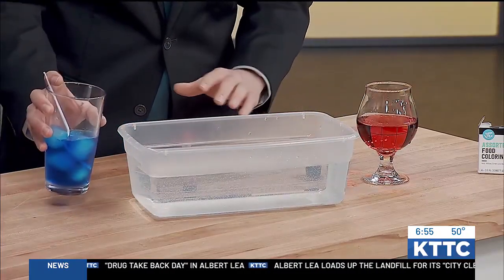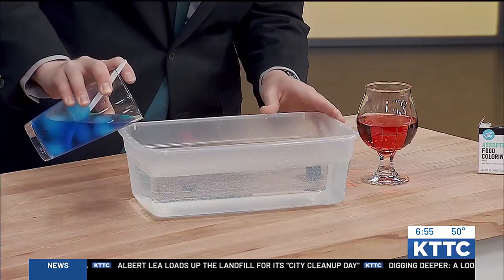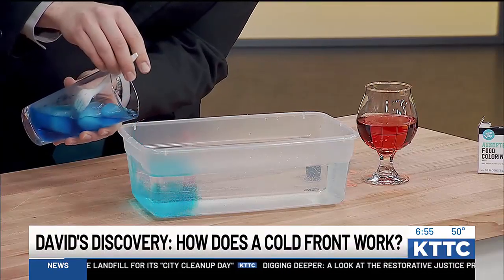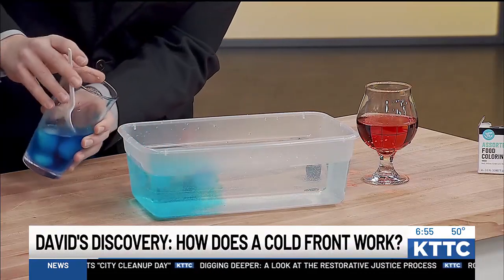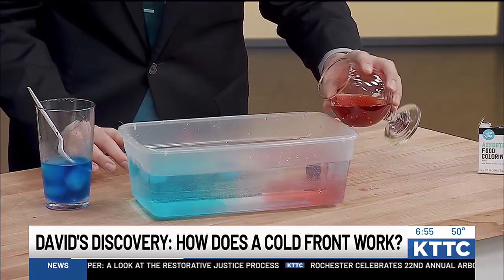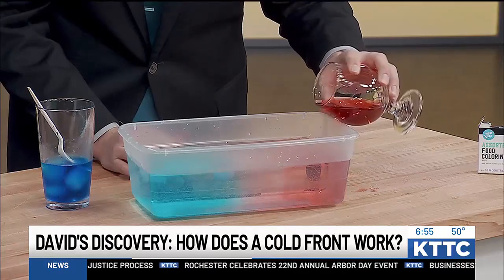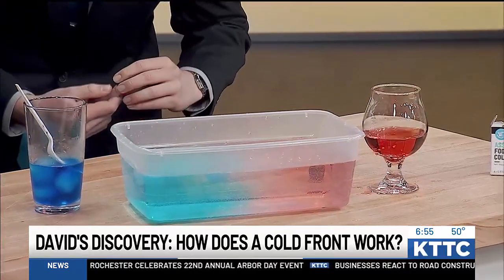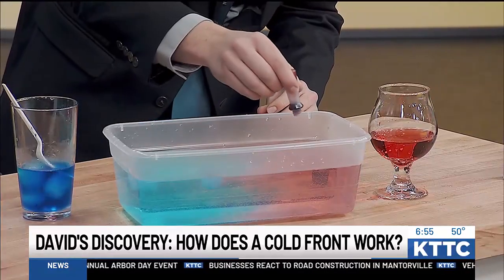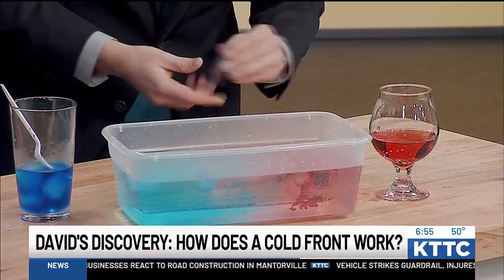So what we should see here is a cold front forming with colder, dense air and warmer air in just a second. Let me try to pour this in — there's some blue ice cubes and food coloring. And then if I dump in the red here, we should start to see the warm air take over the cold air. Oh yeah, look — I start to see more of the red taking over. You can see the warm air is rising up on top. Added some more red food coloring — hopefully you can see that.